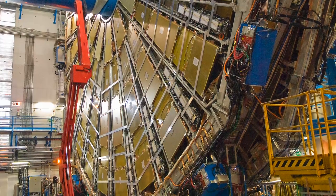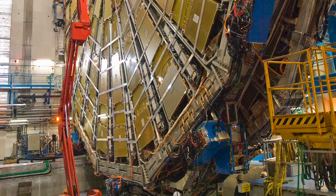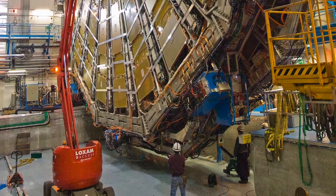While it's running, the LHC becomes highly radioactive because of what's called cyclotron radiation. No one can descend into the tunnels until long after the machine has been shut off.